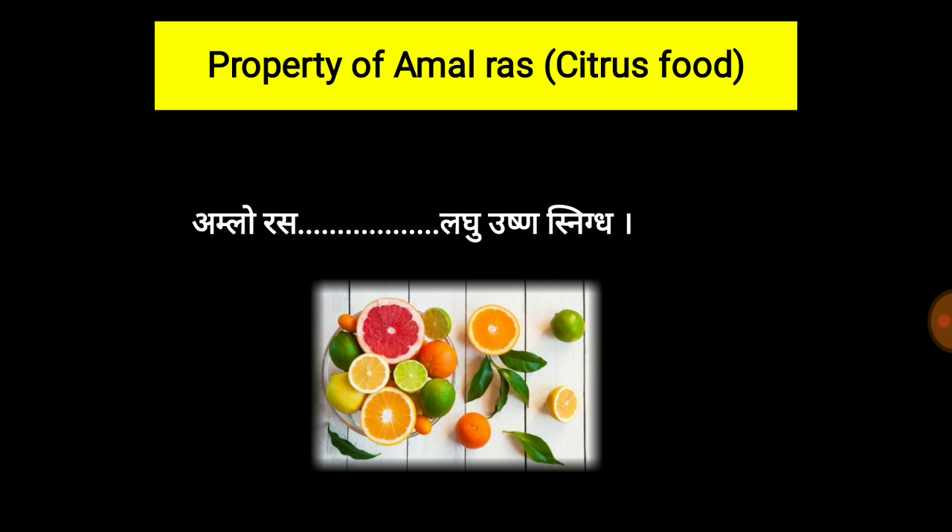As per Ayurveda, the properties of Amlarasa are: laghu — that is very easy to digest; ushna — it is a good appetizer; and snigdha — it has very nutritive properties and indirectly helps in the growth and development of the body. Snigdha and guru are properties which help increase immunity. So if taken in proper amount, the laghu, ushna, and snigdha properties of Amlarasa increase the appetite because of its ushna guna. It is easy to digest so it doesn't make a hard impact on the liver because of its laghu guna. And it is snigdha rasatmak, meaning it is beneficial for the body.